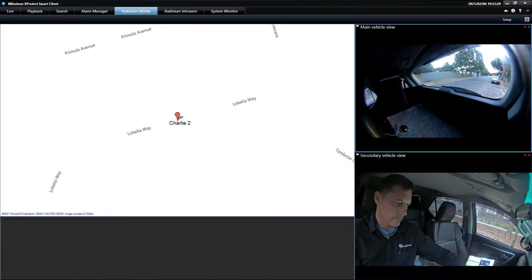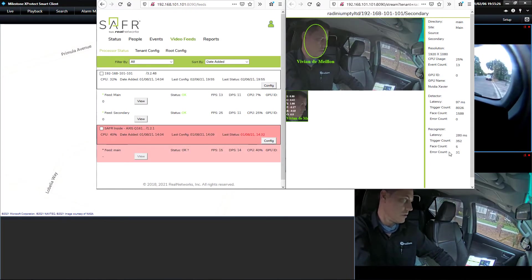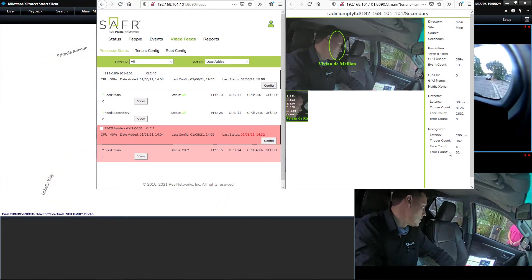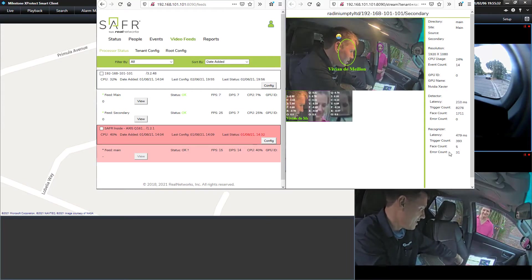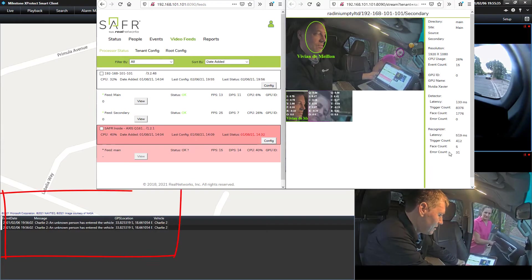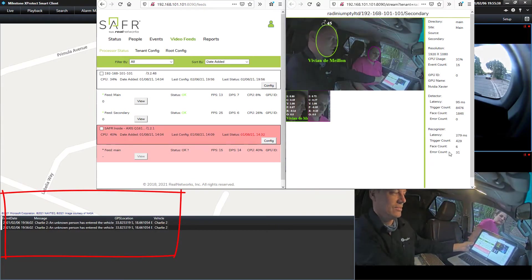Here we demonstrate the secure VPN link from the vehicle to the Milestone control room. We illustrate together the local SAFER and the remote Milestone interface. When an unauthorized person or a stranger is positively recognized, it will alarm in Milestone with GPS coordinates. We show two live feeds just for illustrative purposes.